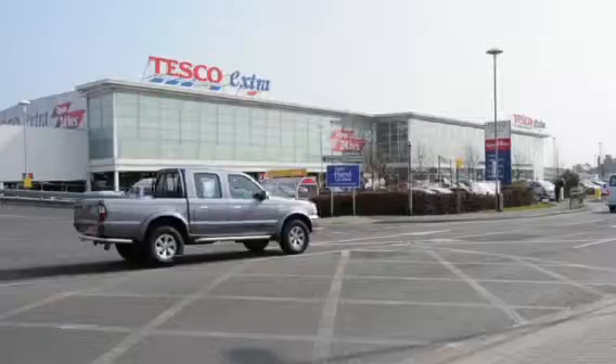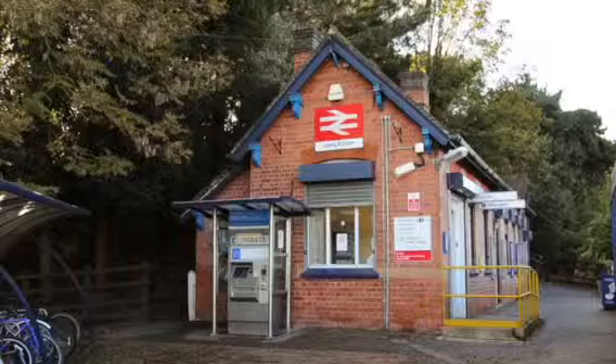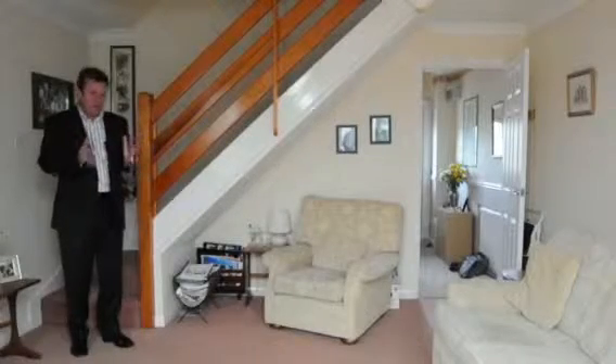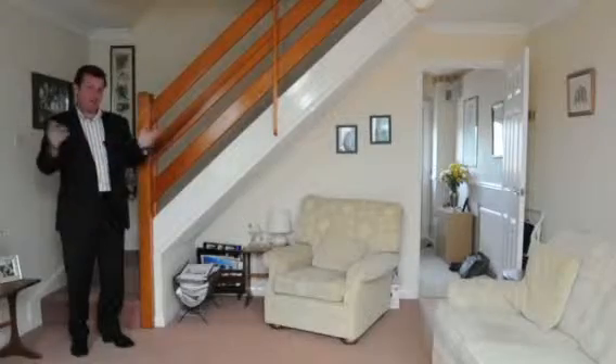We're in Sandy Acre, which means we're very close to the big supermarkets at Long Eaton and also Long Eaton train station. You've also got the A52 to get into Nottingham and to Derby, and the M1 to get to the rest of the country.